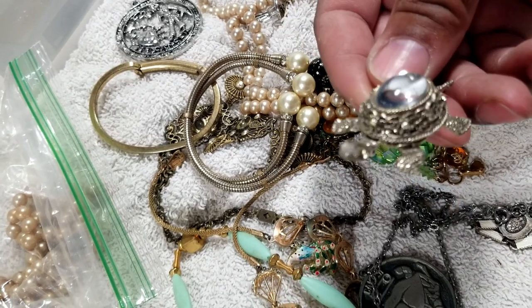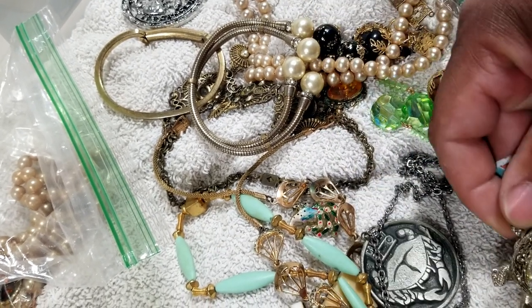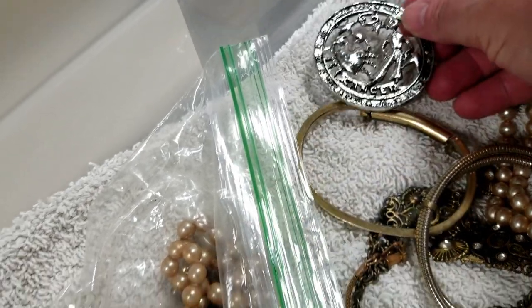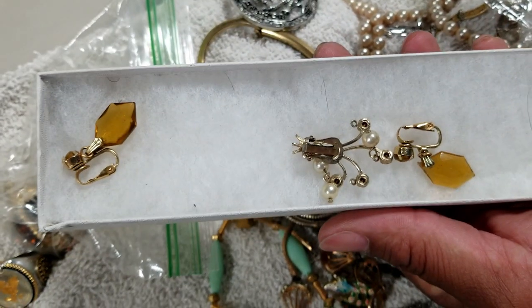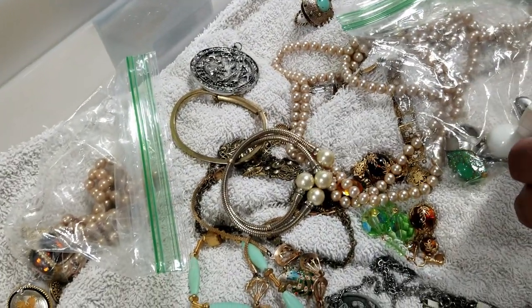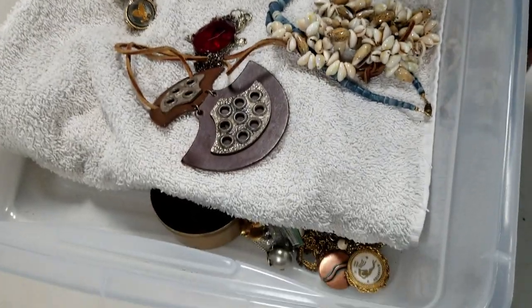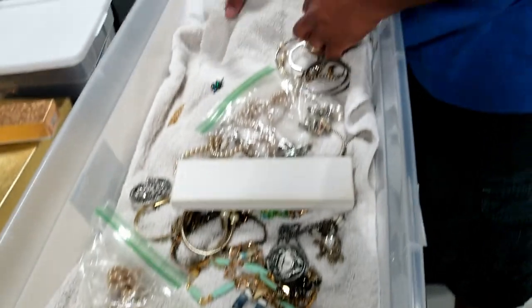There's another turtle — it's a brooch. Does it have any markings? Not that I can see, but it's really pretty. Here's another pendant — these are unique pieces. Some earrings and a pendant — they're all clip-ons, so it's three earrings total. We're getting to the next layer now. This is a weird way to transport jewelry — on a towel — and you can see there are layers underneath.